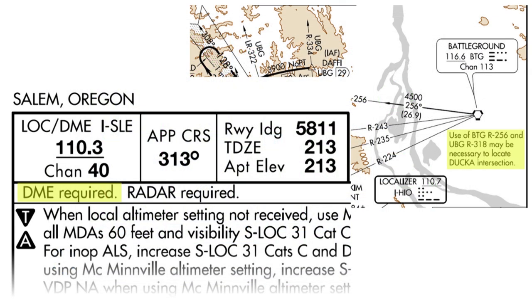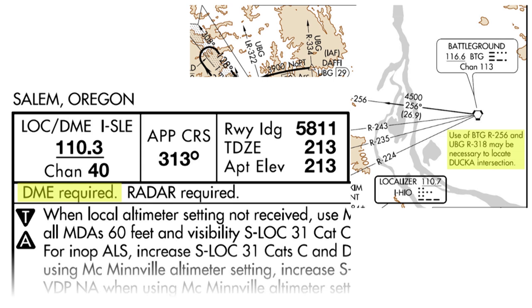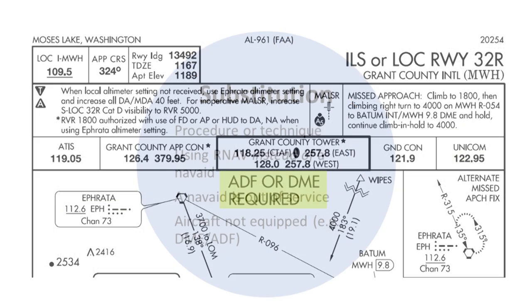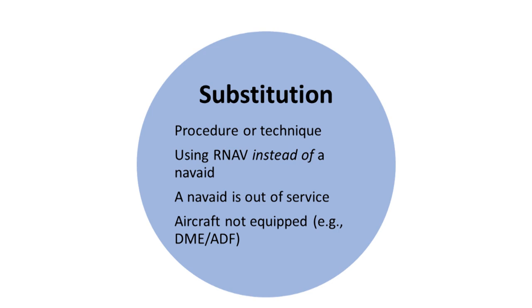But there's no requirement to enter the VOR as a waypoint for determining DME distance. In addition, according to the AIM and AC 90-108, if you have an IFR approved panel-mount GPS — WAAS or non-WAAS — you can essentially ignore notes related to DME or ADF and DME. The examples we've seen so far show the two key concepts that govern the use of GPS when flying conventional routes and procedures based on NAVAIDs.